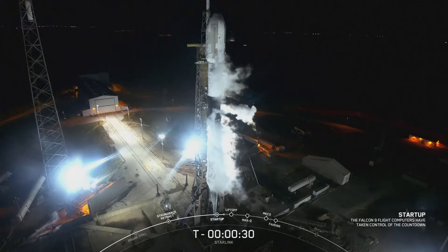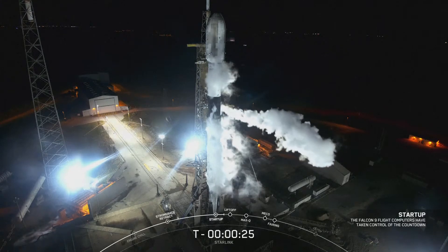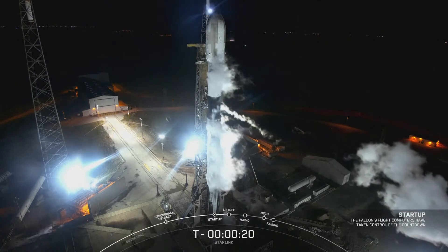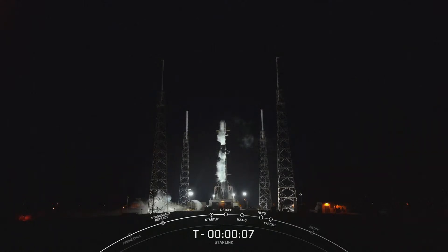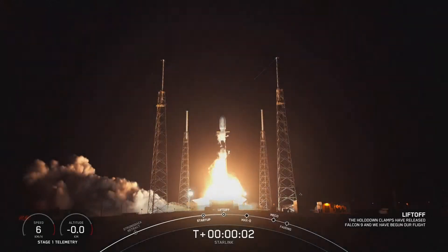T-minus 30 seconds. 15 seconds. T-minus 10, 9, 8, 7, 6, 5, 4, 3, 2, 1 — ignition and liftoff.